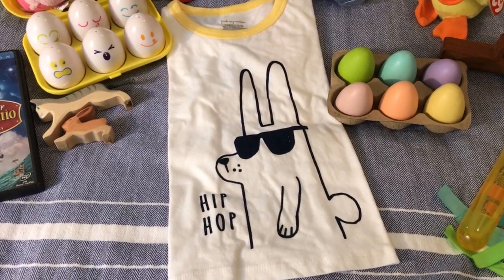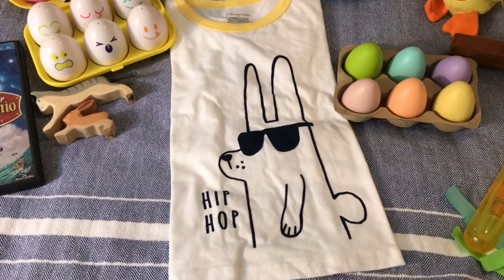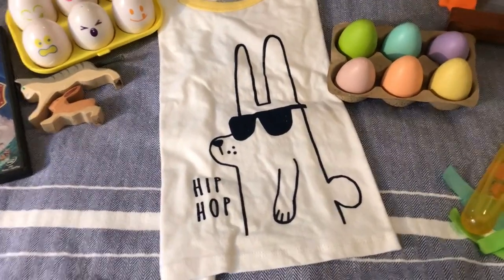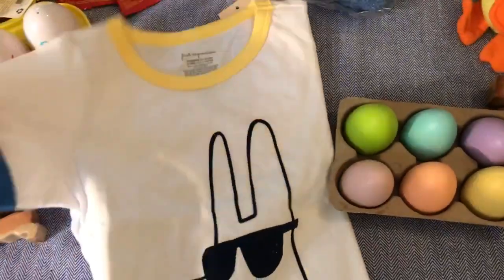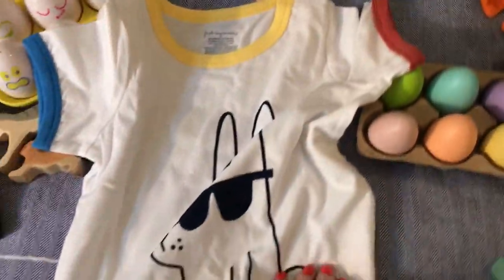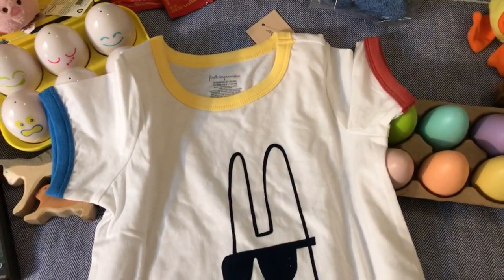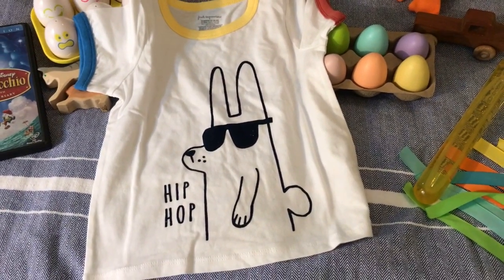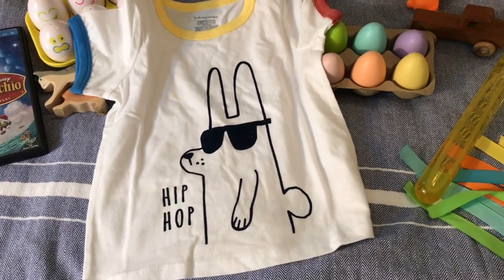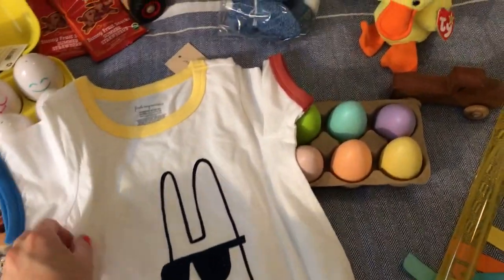The last thing going in the basket is this little shirt. Look at the bunny with the sunglasses saying 'Hip Hop' — he's adorable. It has a blue sleeve and I think the other is red. So cute. I found this on Macy's — it is the First Impressions line — and I got it on sale for $4.99. Keep an eye out for their sale prices. I just thought it was so cute, so I picked that up.